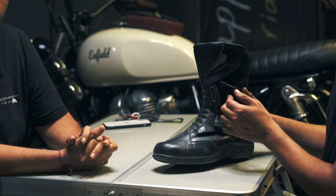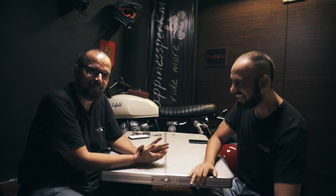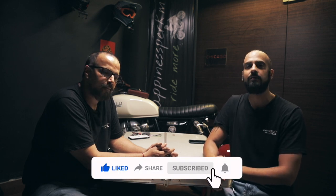You've heard it from the boot man himself — we have to boot up or don't suit up. That was all about boots in conversation with Sumit Beri. We'll wrap up this episode here. If you have any questions, write to Sumit at happinessperkm.com. Don't forget to click like, share, and subscribe to our YouTube channel, Happiness Per KM. Thanks for watching.